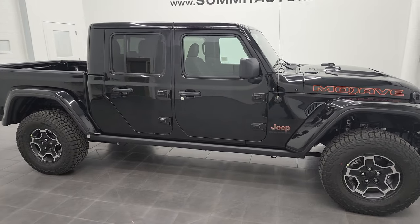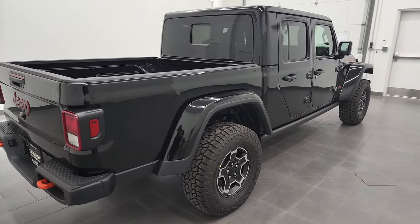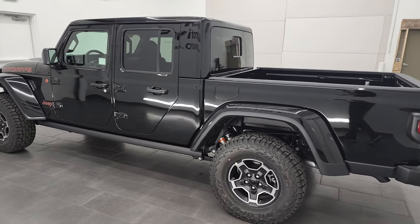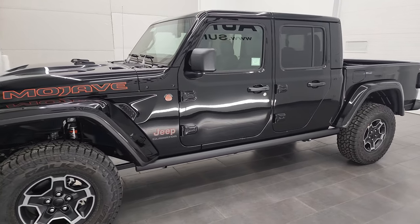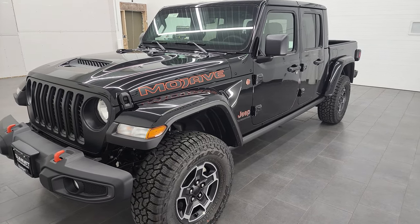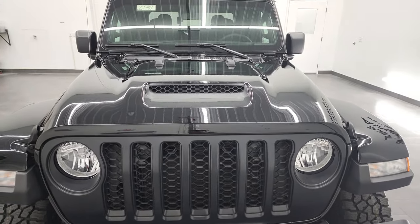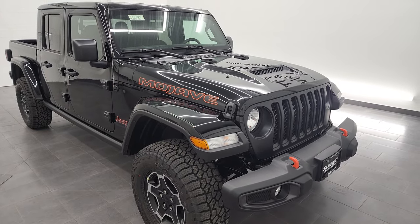Hey everybody, this is Brett, and this brand new 2022 Jeep Gladiator Mojave is stock number 22J48. I'm here at Summit Automotive in Fond du Lac, Wisconsin, your new and used Jeep and Jeep Gladiator and light duty truck headquarters. Today I'm going to go around this Gladiator, we're going to go over all the features, all the specs, what makes the Mojave a special package for this Gladiator. And we're just going to go all the way around, so feel free to enjoy the video and learn a little bit about this particular vehicle. If you want to subscribe to our YouTube channel where we do videos of our new and used inventory each and every day, in the lower right hand part of the screen there's a subscribe button.